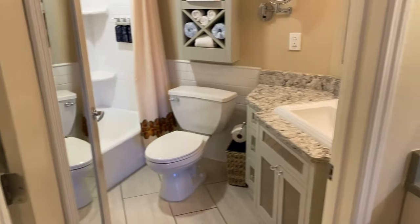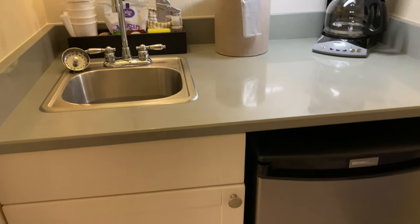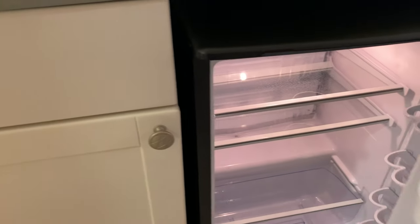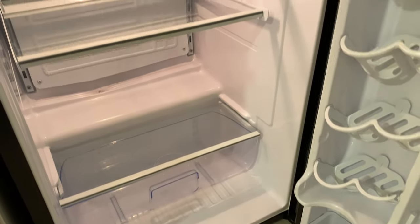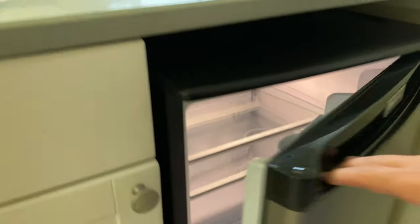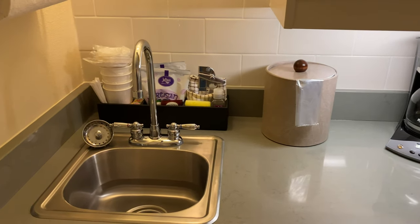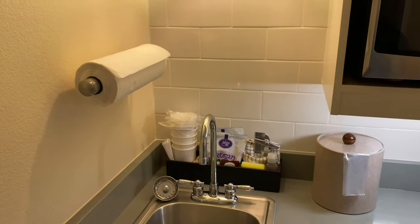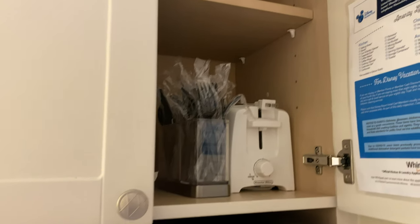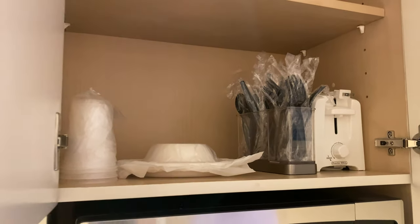On the other side we have our kitchenette. There is a mini fridge down below — worth pointing out that this mini fridge has no freezer section, so there's no freezer in the studio. We have a full-size coffee pot with coffee and cups, paper towels, and a microwave. The cabinet is also stocked with a toaster and lots of paper plates and plastic ware.